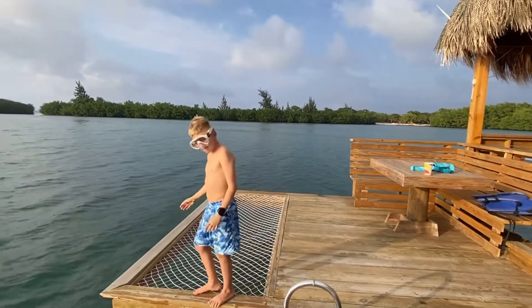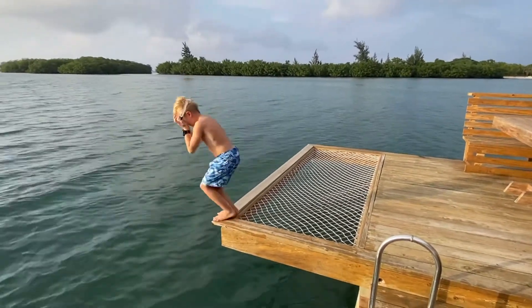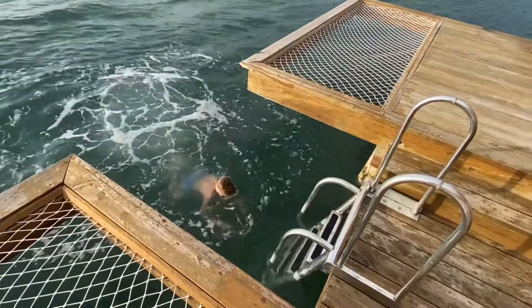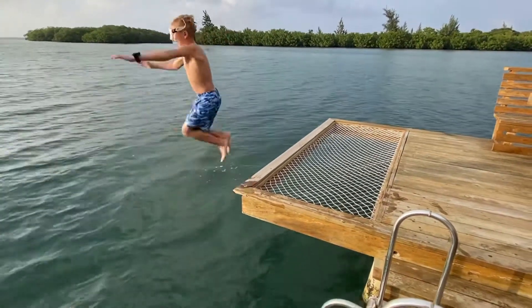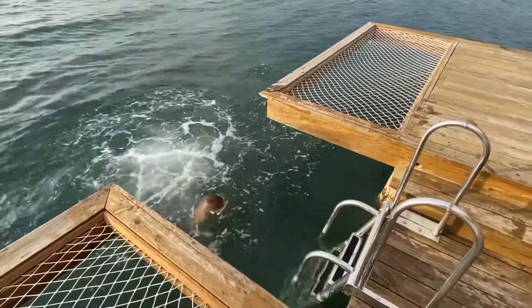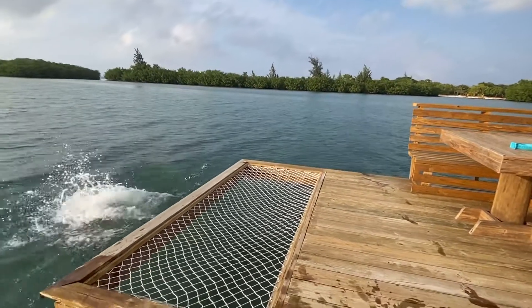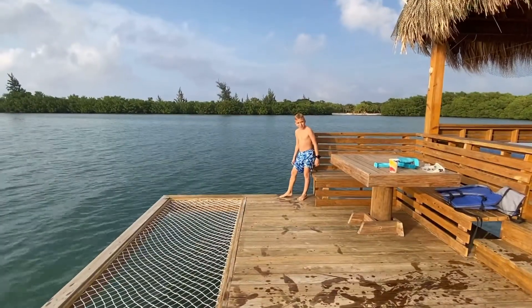I'll just jump. I'll just redo this video — one center for the jump. That was a good dive! Wow. Did you win?